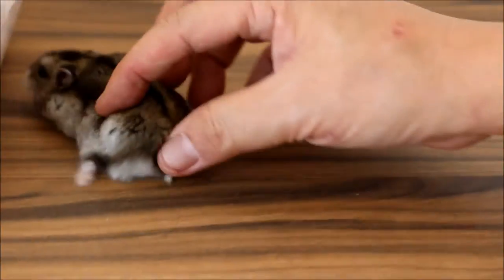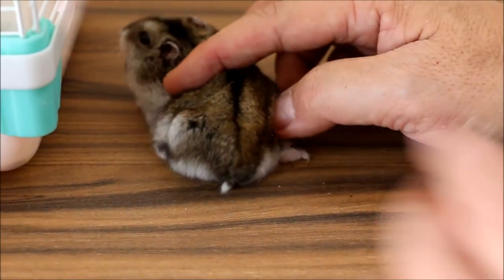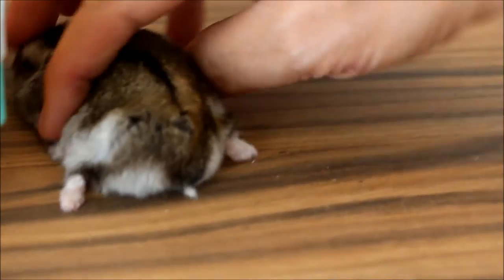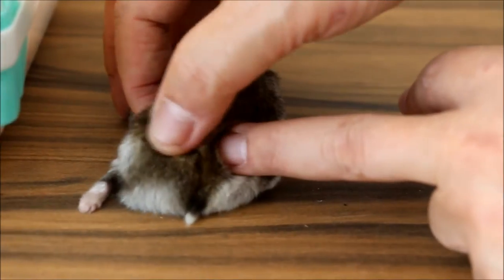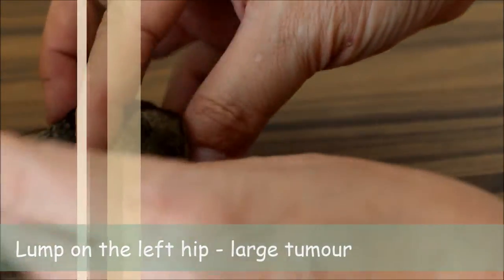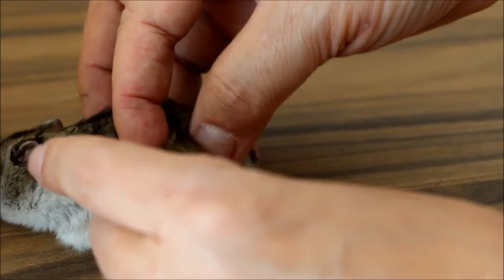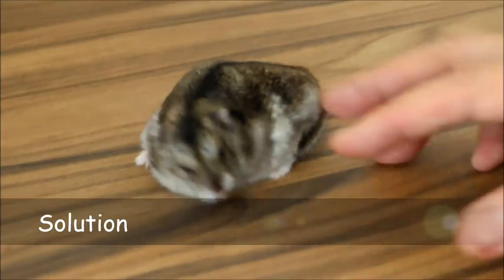Now you can see this lump on the left, on top of the hip, as compared to the right. There is no lump on the right hip, but on the left hip there is a lump — a big swelling actually. So this big swelling is likely a subcutaneous tumour, and the solution is to remove it.